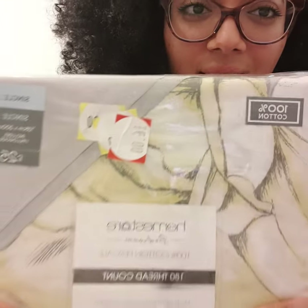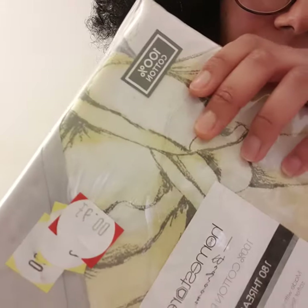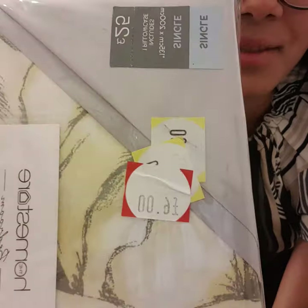One of the best things about this is the price. It says £6 on here, but I actually got these for £3 because I got them from Matalan and they had 50% off of everything that they had.